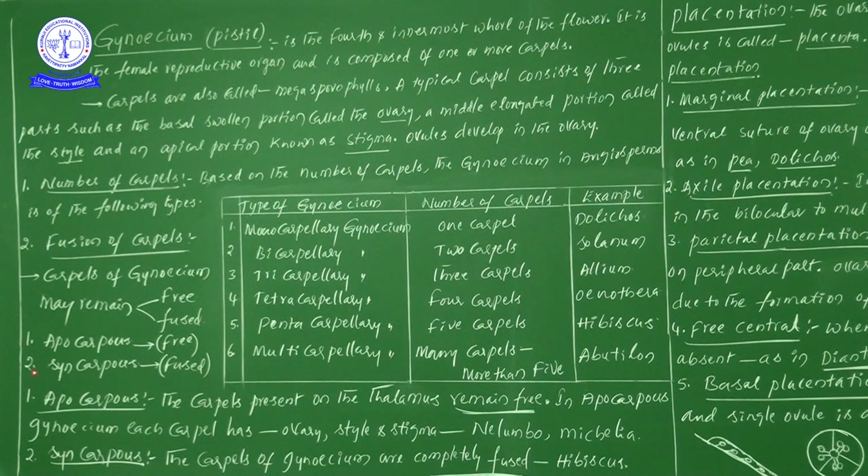In apocarpous gynoecium, carpels present on the thalamus remain free. In apocarpous gynoecium, each carpel has its own ovary, style, and stigma. Best examples of apocarpous gynoecium are Nelumbo (lotus) and Michelia.